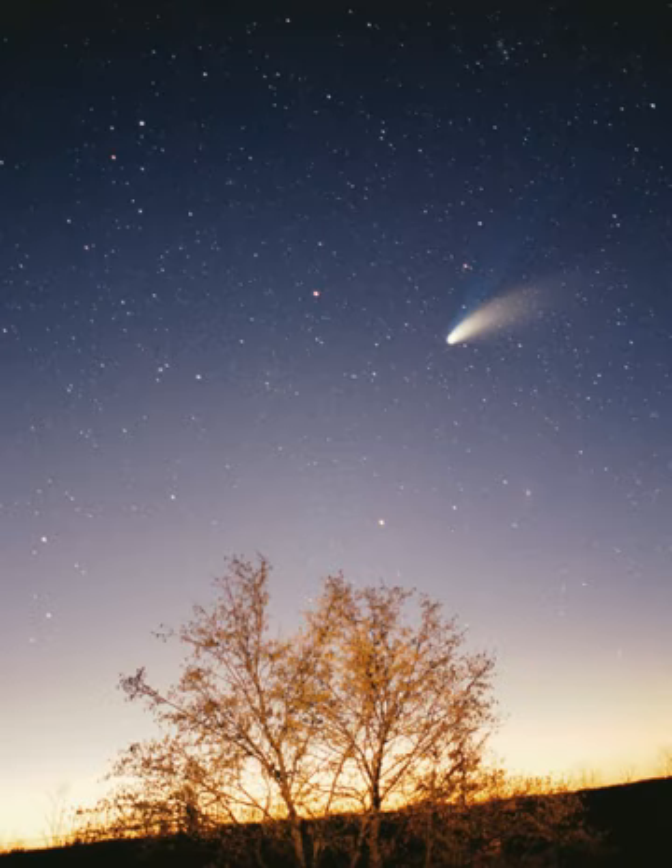The inner solar system is the region comprising the terrestrial planets and the asteroid belt. Composed mainly of silicates and metals, the objects of the inner solar system are relatively close to the Sun. The radius of this entire region is less than the distance between the orbits of Jupiter and Saturn, and is also within the frost line, which is a little less than 5 astronomical units from the Sun. The four terrestrial or inner planets have dense, rocky compositions, few or no moons, and no ring systems. They are composed largely of refractory minerals, such as the silicates, which form their crusts and mantles, and metals, such as iron and nickel, which form their cores. Three of the four inner planets have atmospheres substantial enough to generate weather; all have impact craters and tectonic surface features, such as rift valleys and volcanoes.